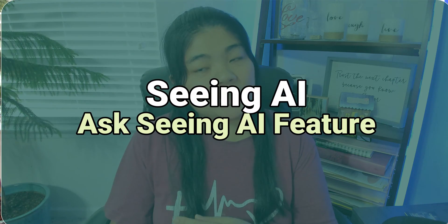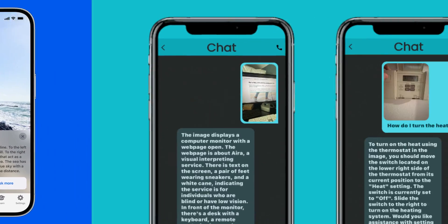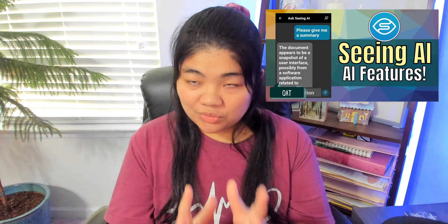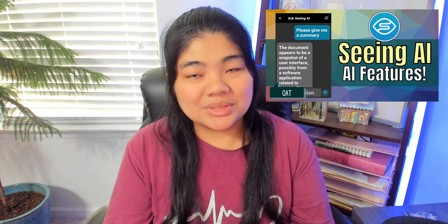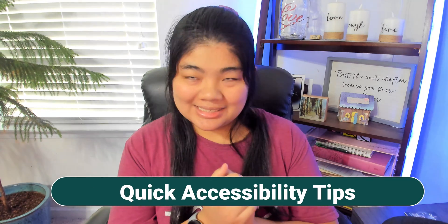Seeing AI now has a new feature called Ask Seeing AI, which is similar to Be My Eyes' Be My AI and Aira's Access AI. This is an updated video on Seeing AI. I talked about some of the newer AI features last week, but I actually recorded that video before the latest update of Seeing AI where they added Ask Seeing AI. So welcome to another quick accessibility tips video. Let's go over Ask Seeing AI.